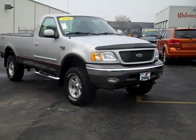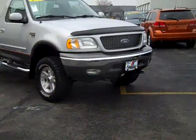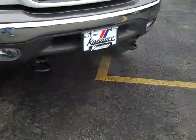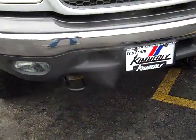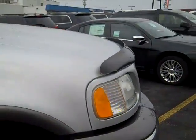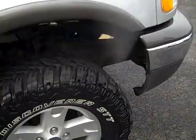The 2003 Ford F-150 XLT Triton V8 FX4 Off-Road 4x4. Tow hooks, fog lights, bug visor or deflector.